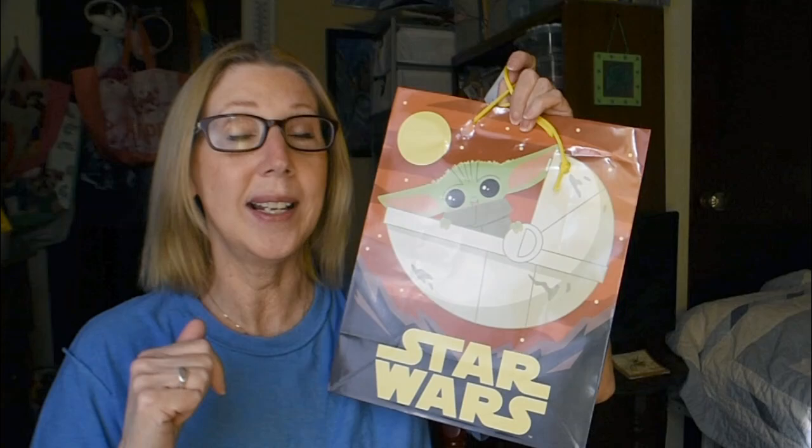I'm going to sock this away for his birthday. Now these next items I was so excited to find, because when it comes to the books at my Dollar Tree, it's either empty like the Sahara Desert, or it is like the most lush tropical rainforest, just filled with beauty.